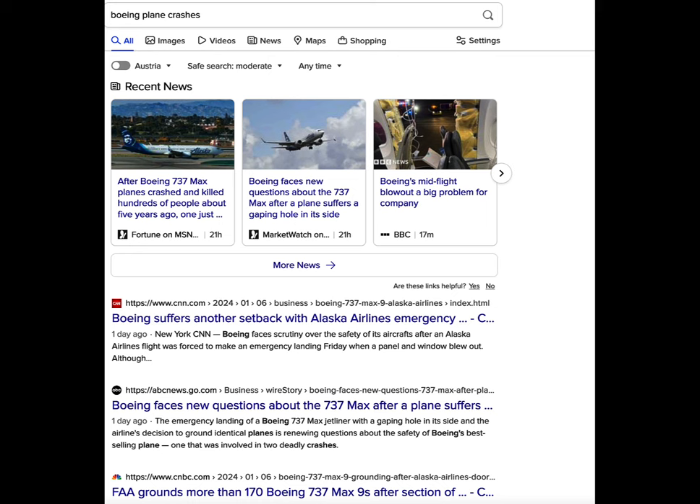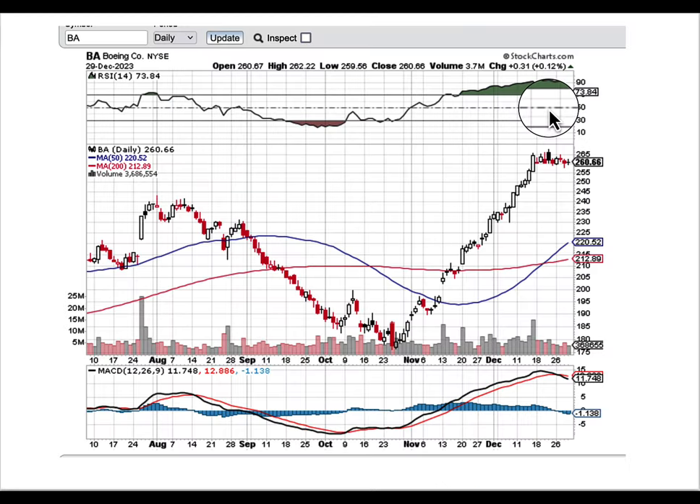Boeing is probably going to open about 10–15% down tomorrow, but how did we know to short it? Just like any professional — whether you're a doctor or whatever your occupation — when a patient comes in, you're looking for certain things. As someone who dedicates his life to studying the charts, I personally look for irregularities on the charts.